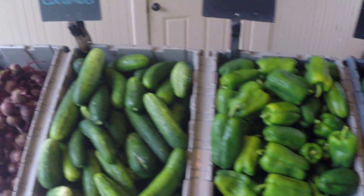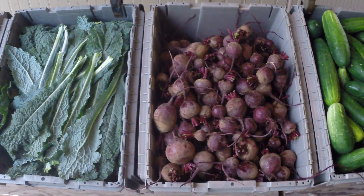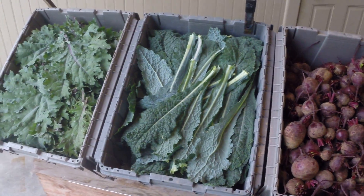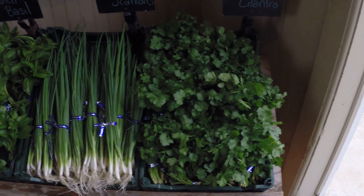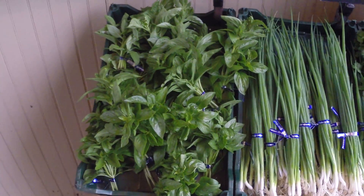One bell pepper, one cucumber, a choice of one and a half pounds of topped beets or one pound of kale, one bunch of cilantro, one bunch of scallions, and one bunch of basil.